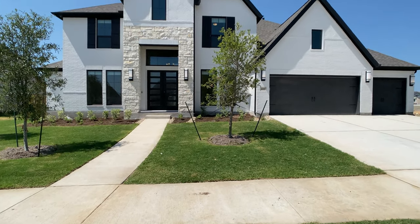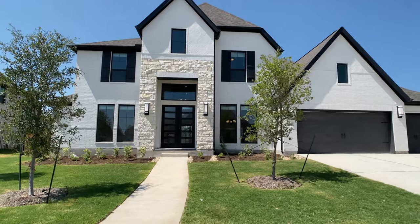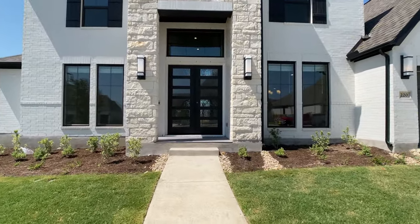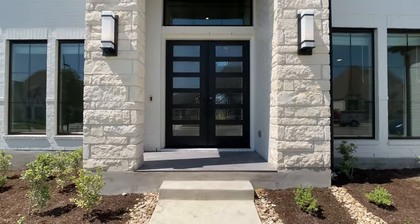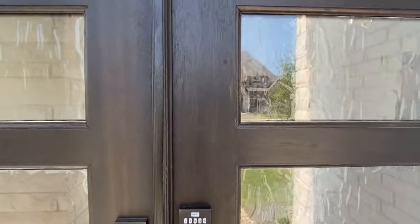Hey everyone, Raj Sahu here. I'm a realtor in Central Texas, but you shouldn't always work with me — more on that a little bit later. Today we're going through the 3917 plan with Perry Homes. This home has five bedrooms, four and a half bathrooms, and just like the name of the plan states, it's the approximate square footage of the home.